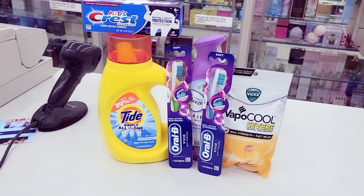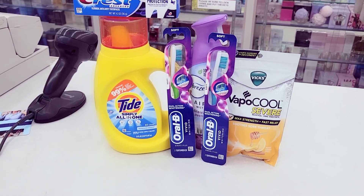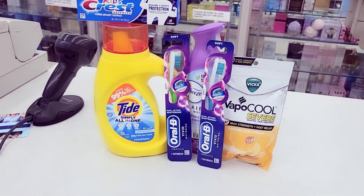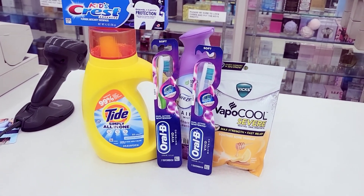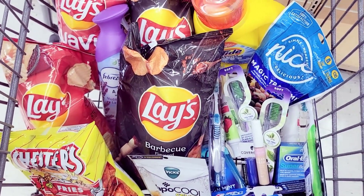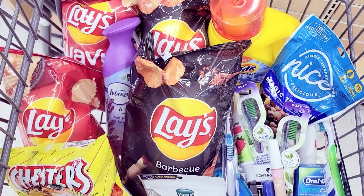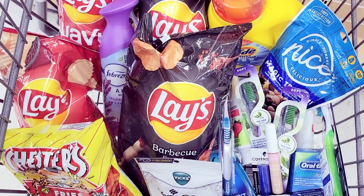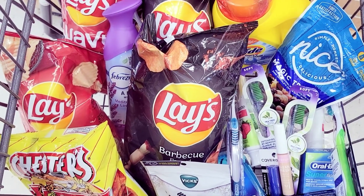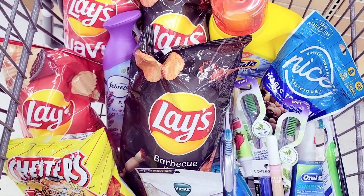If you want to get started at Walgreens, start off with a deal like this and do it online. But if your store is good with register rewards and the coupon machine is always working, I would say do a lot of these deals in store. I just didn't feel like taking that toss-up because majority of the time the register rewards aren't working at my Walgreens. Anyway, this is everything I got overall — I feel like I did pretty good for coming up with something last minute.